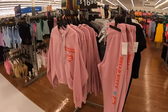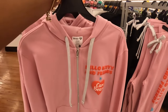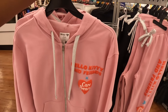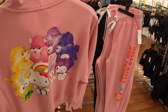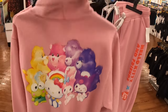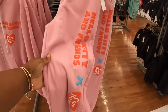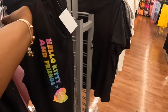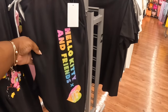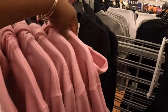They have some new Hello Kitty sweatsuits, these are $17. Oh, Hello Kitty and Friends and Care Bears! They have some new Hello Kitty and Friends and Care Bears options — here are the pants, and they also have a black one. Let's see what is on the back of that one.